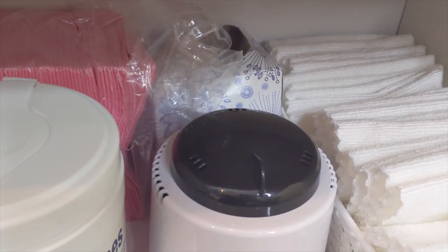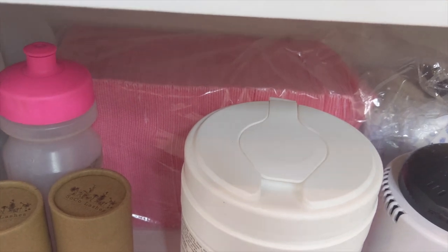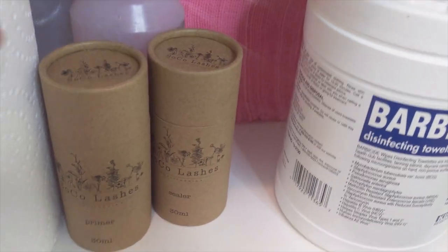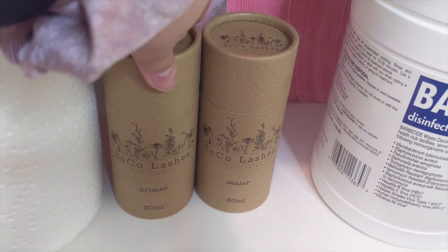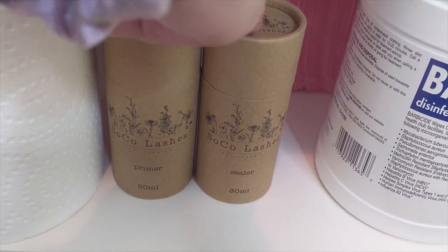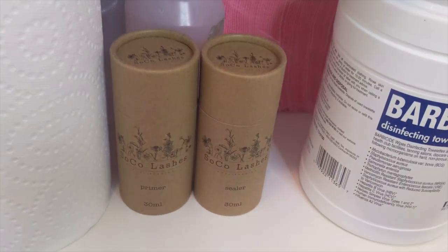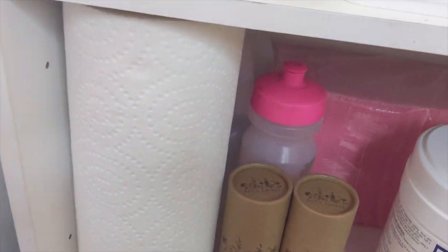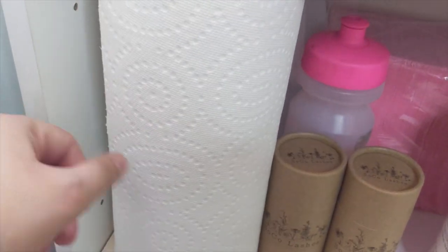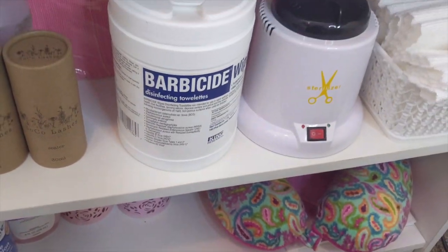Back there I have more tissue boxes and dental wipes for my lash pillow so clients aren't lying down bareheaded. I put that for more cleanliness and I have a water bottle back there too. Down here I have my Soko Lashes Sealer and Primer — if you haven't seen my must-have video, I recommend watching it because I recommend these 100%. I keep them down here so my top shelf doesn't get too crowded. I also have distilled water back there — you need distilled water. The back shelf is just miscellaneous stuff I don't really use. And I have my trash can that I need to dump out.